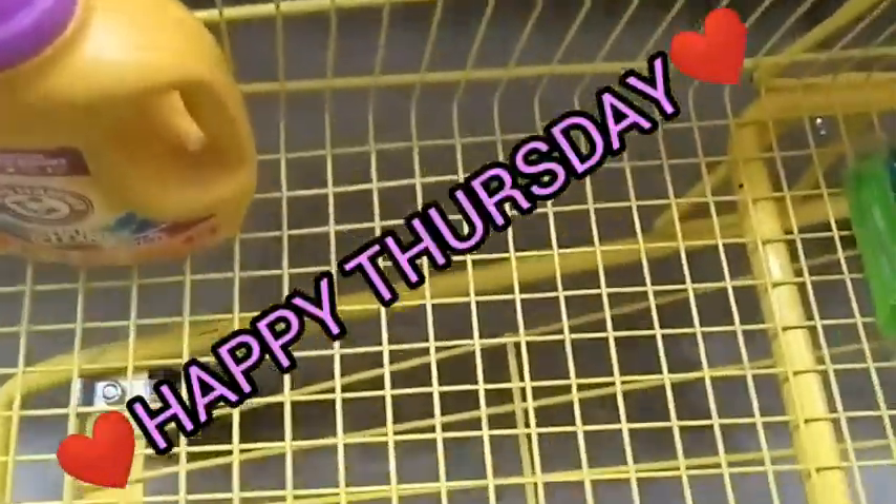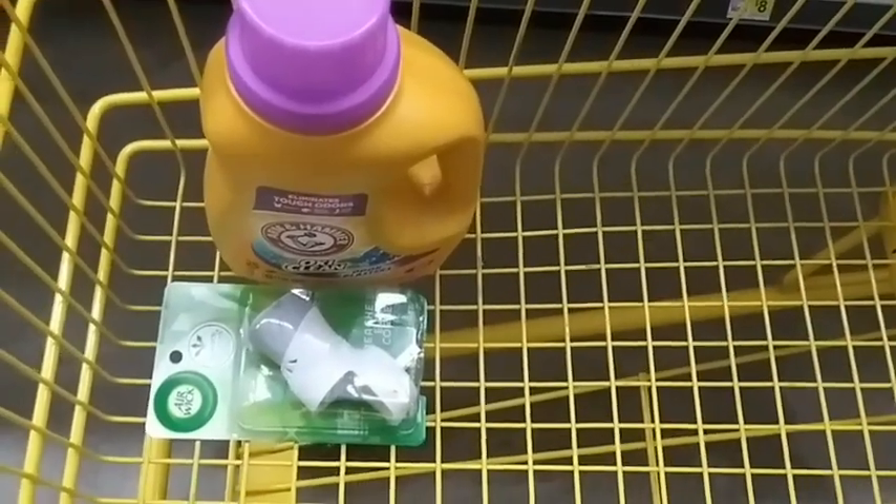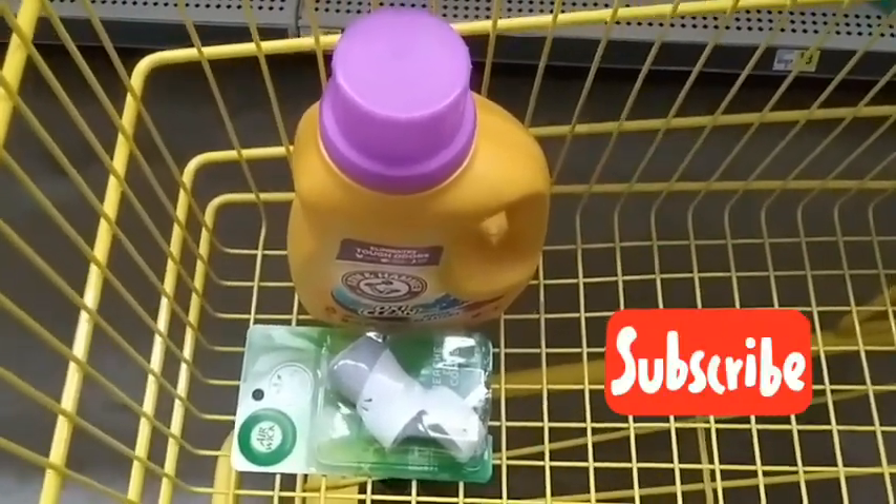Hey guys, we're at Dollar General. We're doing a $5 challenge right here. We're gonna see what we can get for $5.